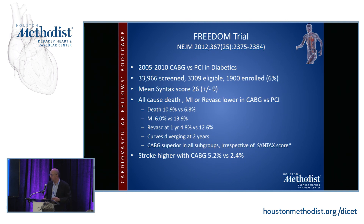The FREEDOM trial in 2012 looked at CABG versus PCI in diabetics. A large number were screened, about 10% were deemed eligible, and only about 1,900 patients — roughly 6% of the 34,000 screened — were actually enrolled. When you see numbers like that, it always casts doubt on the external validity of the trial. We'll contrast that with the SYNTAX trial in just a moment.